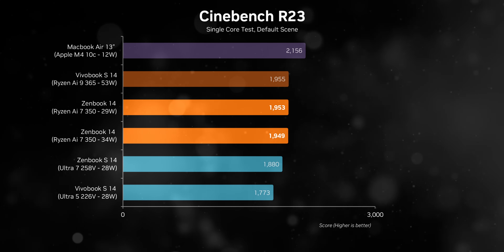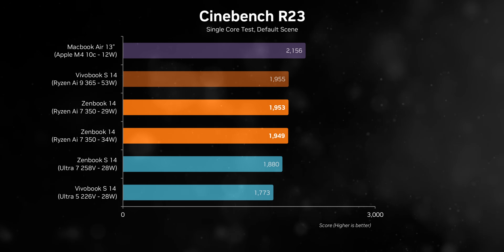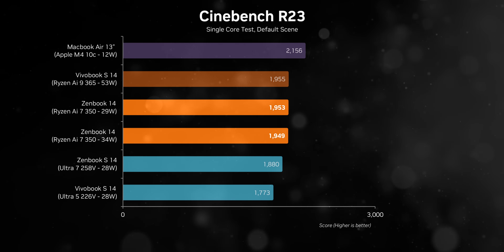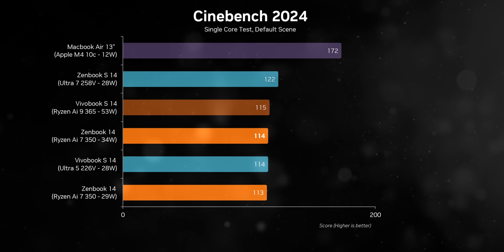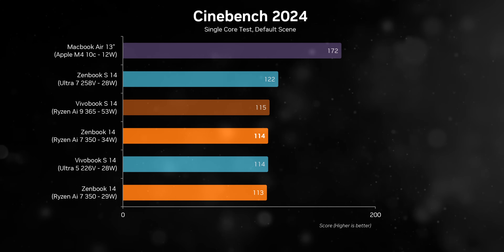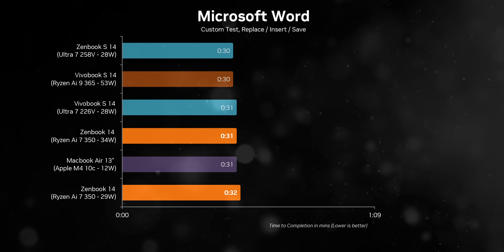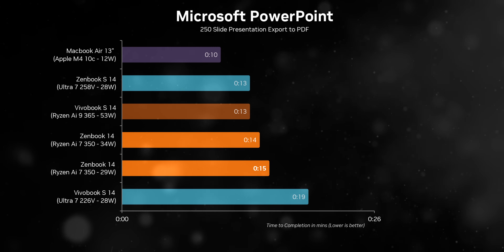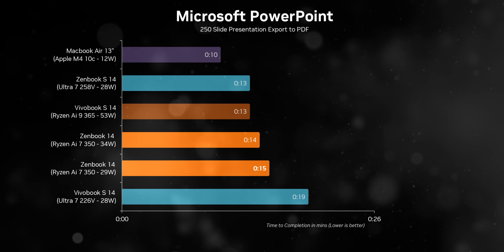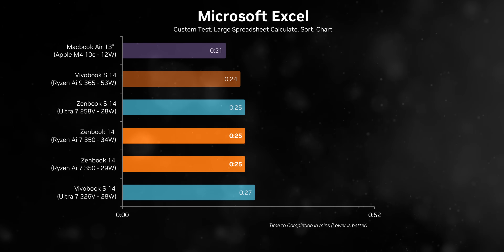Single-threaded performance on these new Zen 5 CPUs is impressive - honestly this should be a wake-up call for Intel. But what really caught my attention is just how fast the M4 MacBook Air is: it tops the charts in Cinebench R24 while sipping just 12 watts. For everyday office work this thing handles everything quickly and smoothly, though you probably won't notice a major difference compared to other thin and light laptops in this roundup.